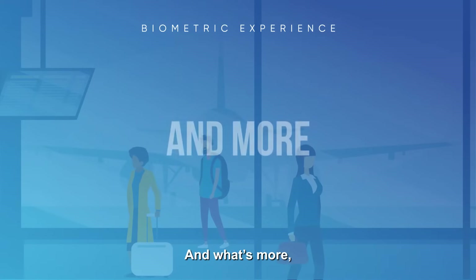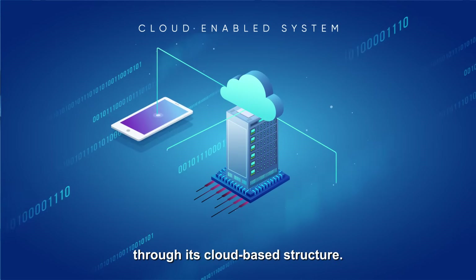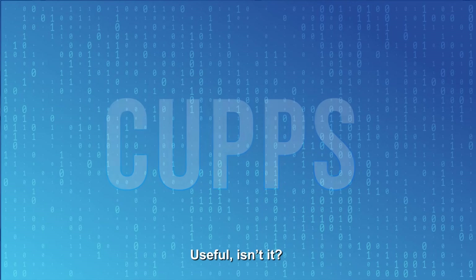CAHPS can be smoothly implemented anywhere it is needed through its cloud-based structure — no need for extra installation or server costs. Useful, isn't it?